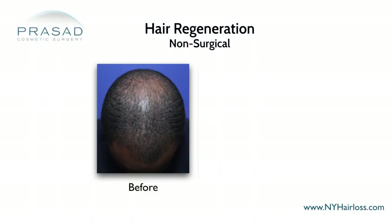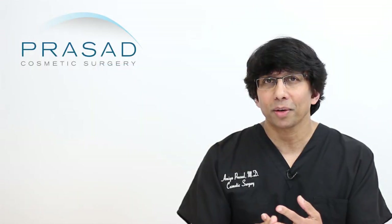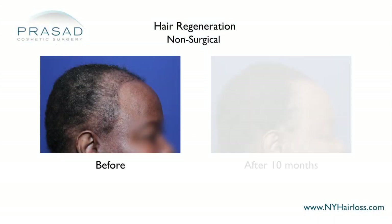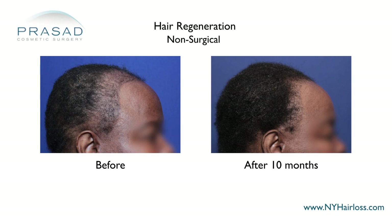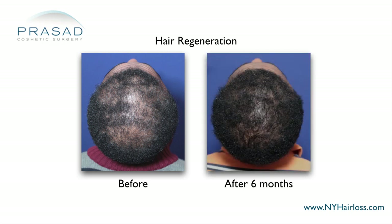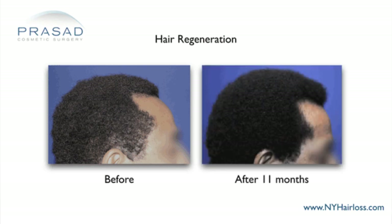By the same token, we have taken patients who have had genetic pattern hair loss — both men and women. We've had patients who have had loss from traction alopecia or from use of braids, and patients who have had chemical injury to the scalp from hair relaxers, and we used this treatment called Hair Regeneration. What I found very gratifying is that thanks to the curliness and coarseness of the hair, a little bit goes a long way.